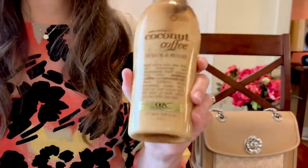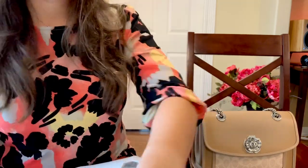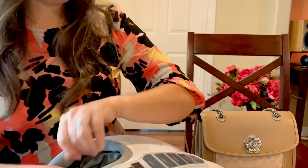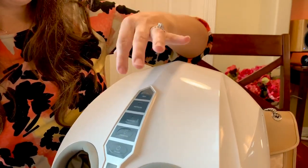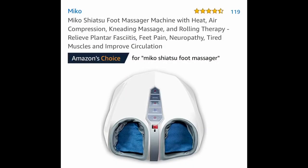Another thing I recently purchased that I've been using for almost an hour a day — and my kids and husband are obsessed too — is this foot massager I picked up off Amazon. It's got a few settings, it's not too complicated. The pressure can go up to five; I usually go up to four. You can adjust the kneading, and it also has heat. We've been obsessed with it because I'm on my feet all day long.